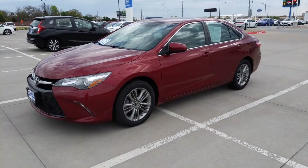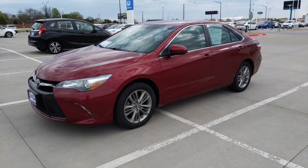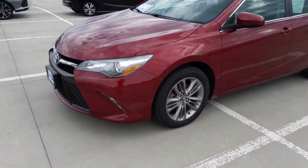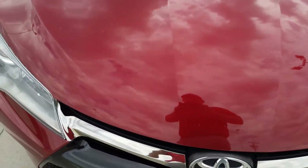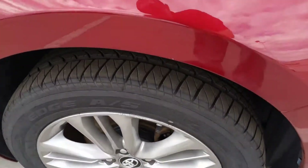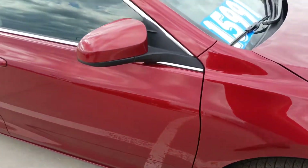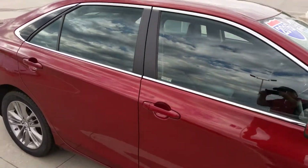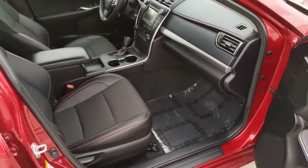Hey, good morning Sam, this is Tyler Alderman here with Schofield Honda. Here's the 2016 Toyota Camry, just doing a little walk around. It's actually a really nice condition inside and out — no smoke or smell or anything weird like that. Tires are in great condition all around. Pretty clean little car. Opening up the passenger door here.